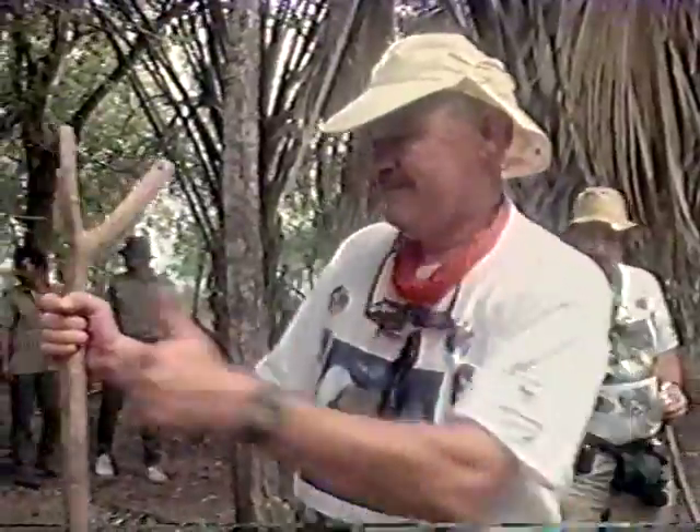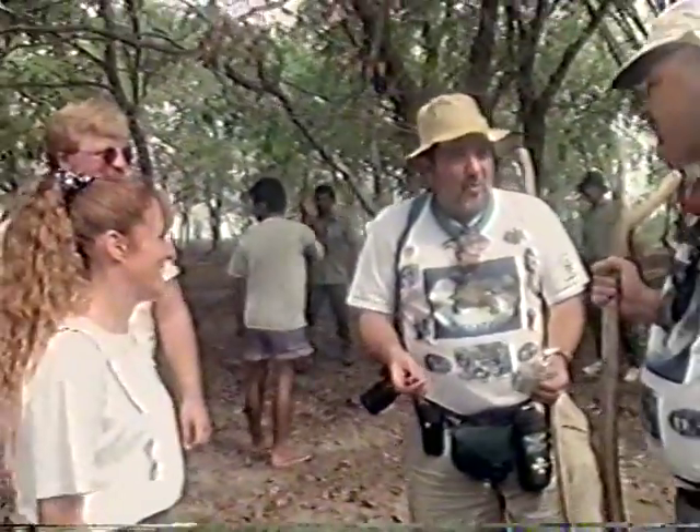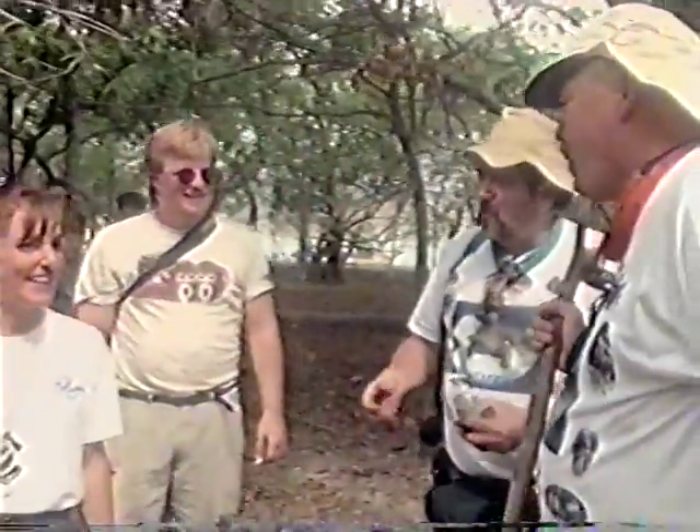One big dragon. Terry and the team rejoice at the completion of their first successful capture. You had a hold of one — it's kind of like having a hold of the devil's tail.